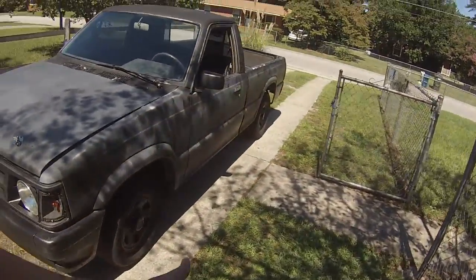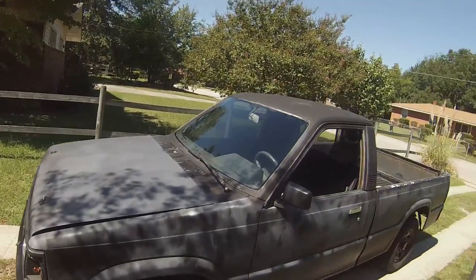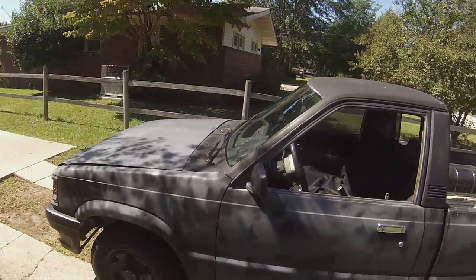When I got it, the turn signals didn't work, the lights didn't work, the horn didn't work. Had to rewire those. Got that working.